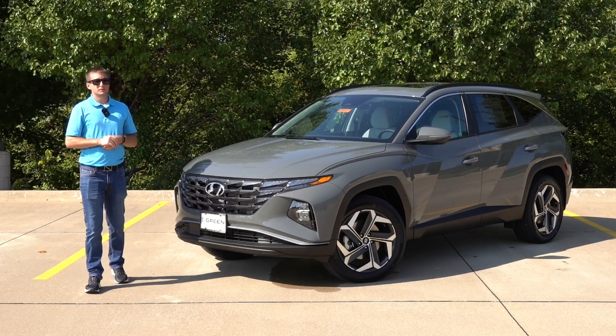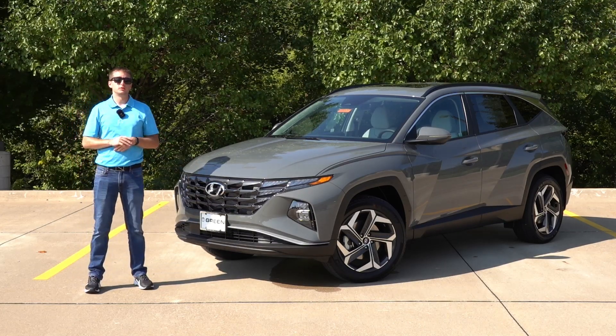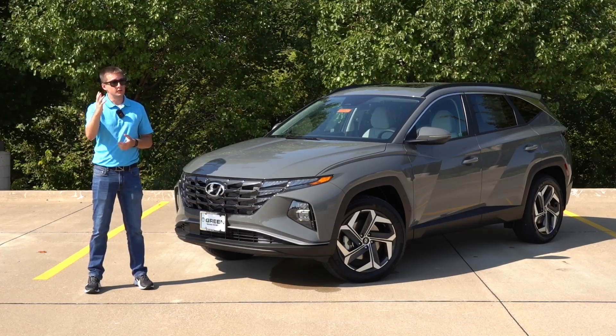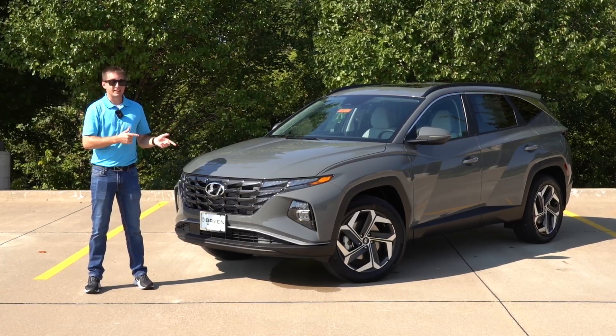Hey guys, welcome back to another video. Today we're looking at the 2024 Hyundai Tucson SEL Convenience finished in a new exterior color — new for the Tucson anyway — and that is Hampton Gray.